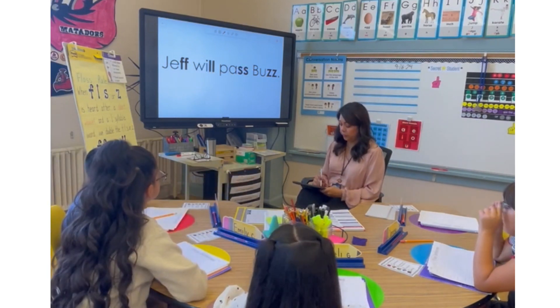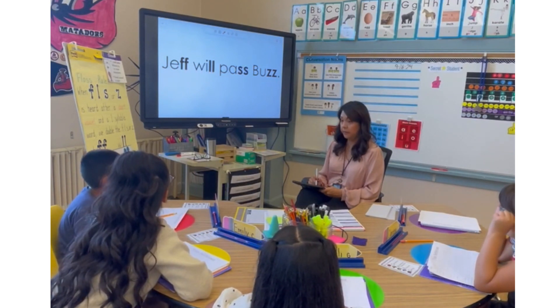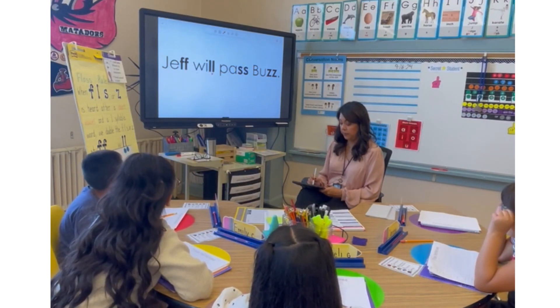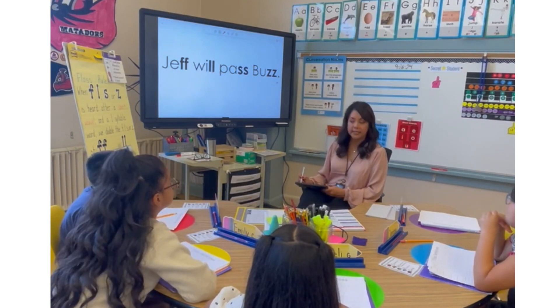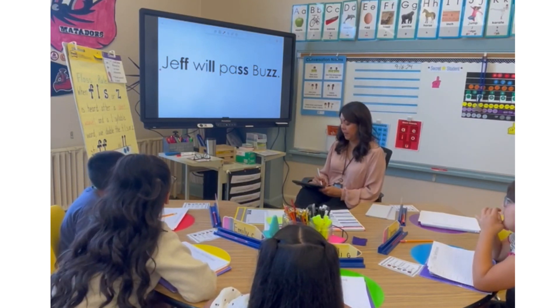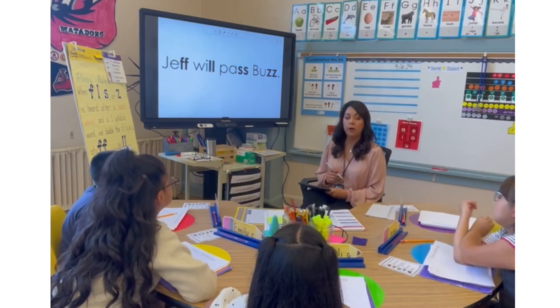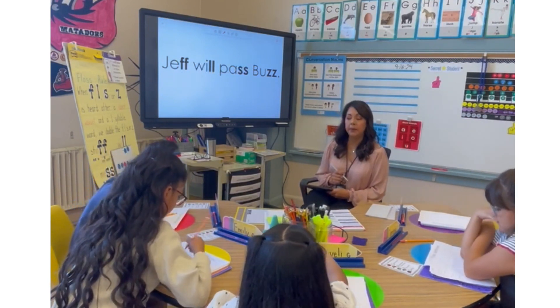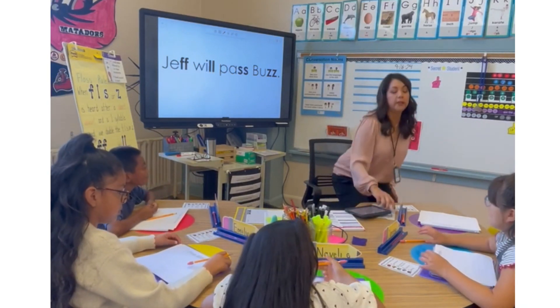Let's go with Arturo. Arturo, will you read this word for us? Jeff, Emily, will pass buzz. Great reading — let's read it together. Jeff will pass buzz. Right now, on your paper, you have some lined paper. This is for you to practice writing your sentence with the Floss Rule.